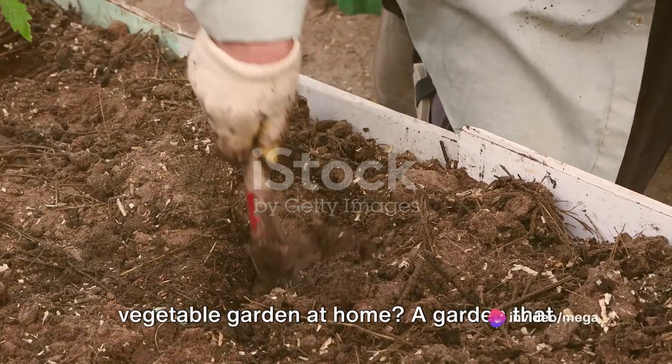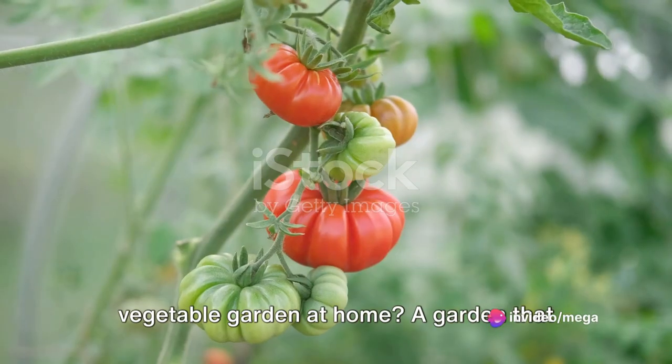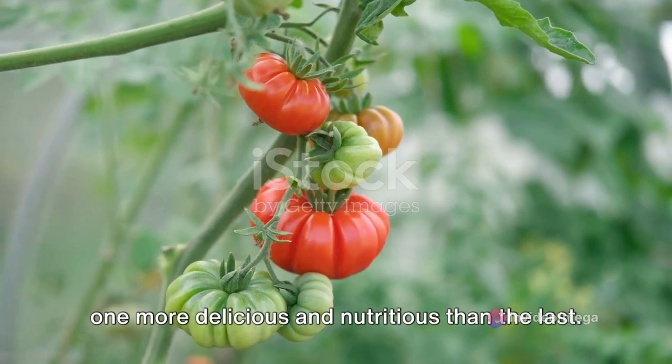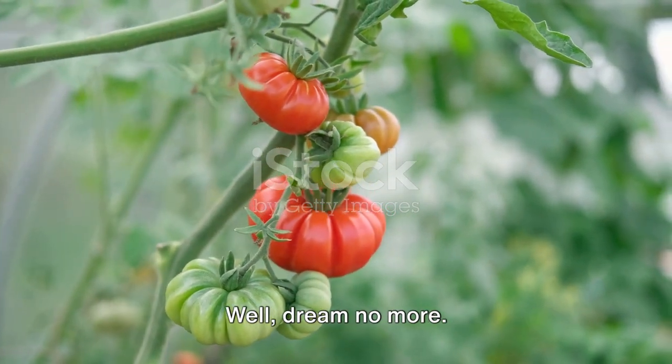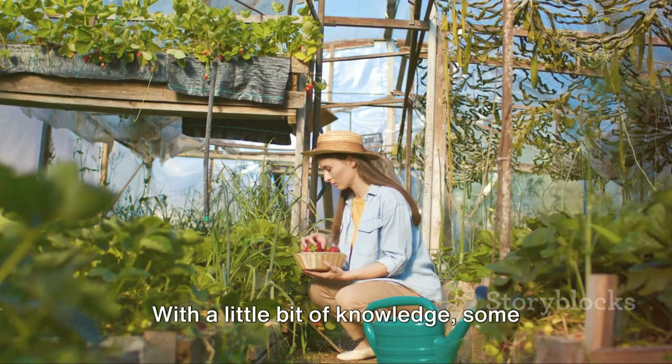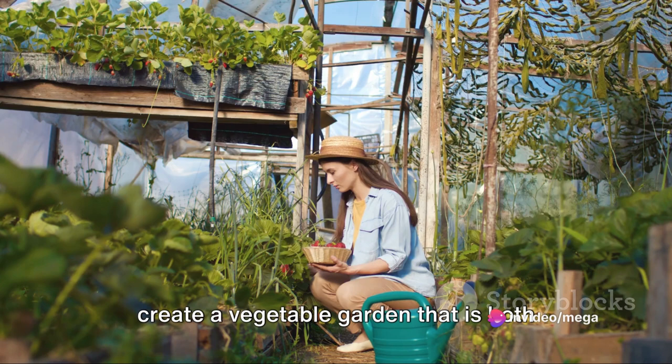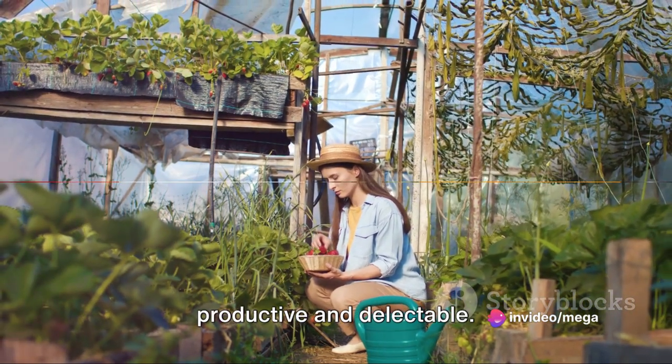Have you ever dreamed of having your own vegetable garden at home? A garden that yields a bounty of fresh vegetables, each one more delicious and nutritious than the last. Well, dream no more. With a little bit of knowledge, some effort, and a lot of love, you too can create a vegetable garden that is both productive and delectable.